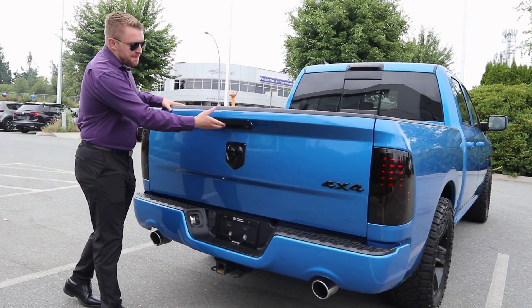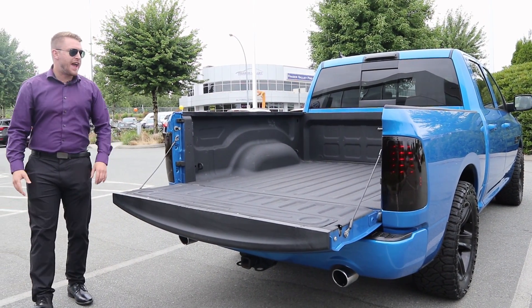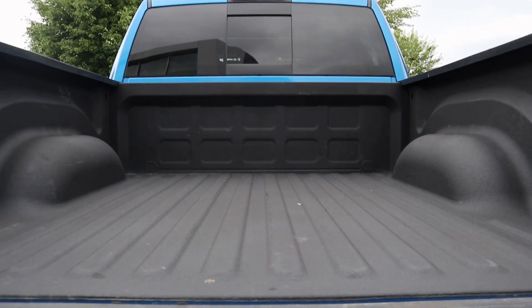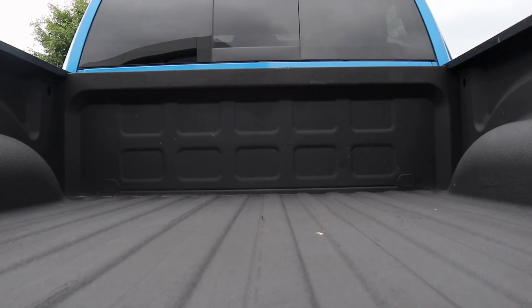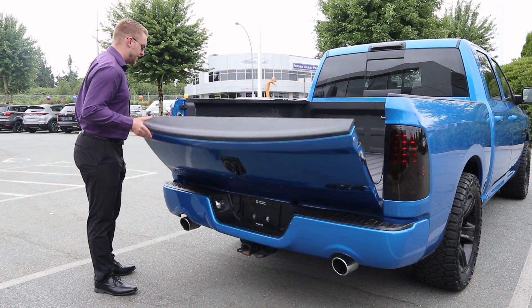Taking a peek at the actual tailgate here, it does have a spray-in liner in the bed. So that means if you're putting stuff in, it's not going to scratch up the actual back itself. LED lights in the back here too.